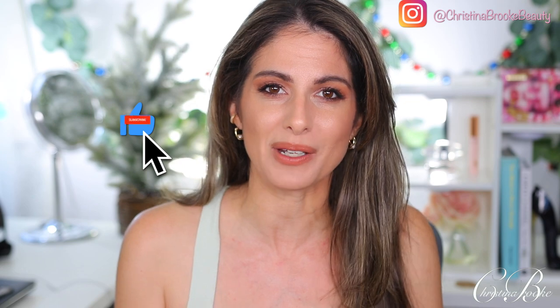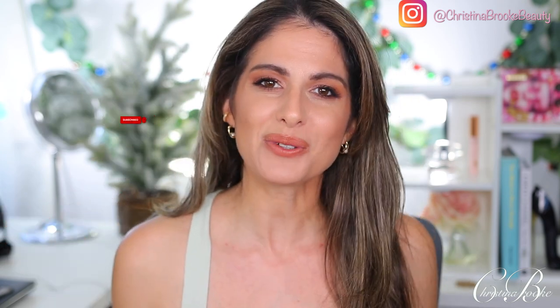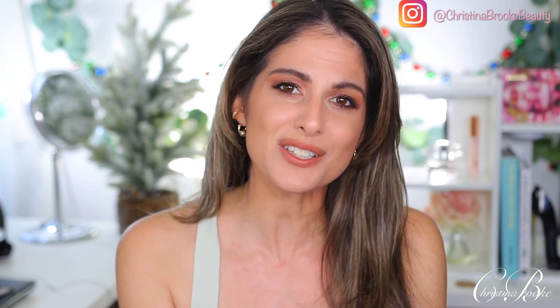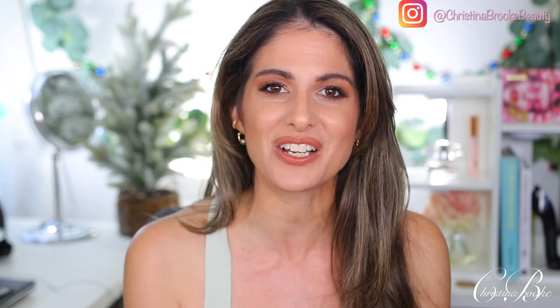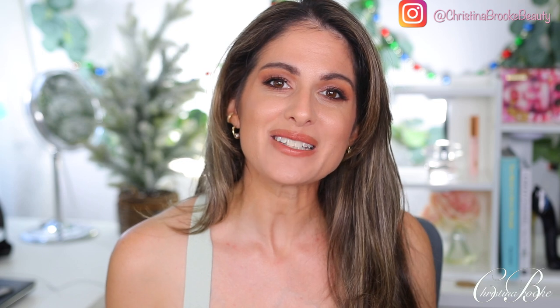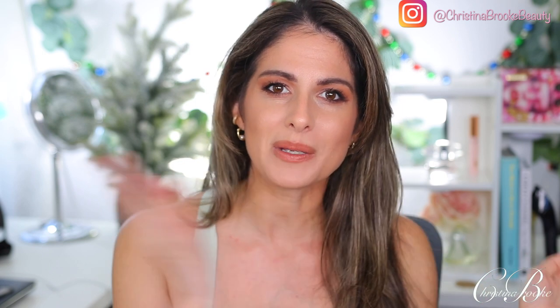If you're not subscribed already, I would love it if you'd hit the subscribe button. I've been doing these five-day challenges and you guys have really been enjoying them. I like filming them — I can actually play with makeup that's been sitting here that I don't use often. I'll also announce the next five-day challenge palette so you can pull it out, use it for five days, and leave your comments below. Let's jump into day number one!